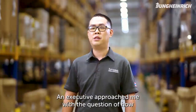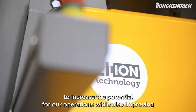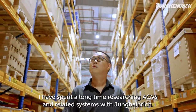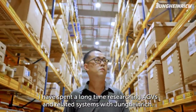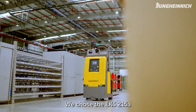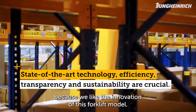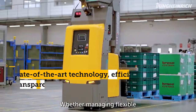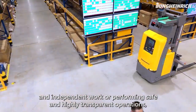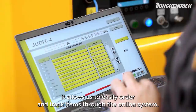An executive approached me with a question in terms of increasing the potential for our operation while also creating environmental sustainability for the companies. I have spent a long time researching AGV and release systems with Jung-Heidrich. We chose the EKS 215A for our operations because we like the innovations of this forklift model — it is flexible, supports independent work, safe, and provides high transparency in operations. We can also easily order and track items through the online system.